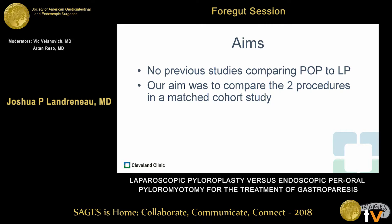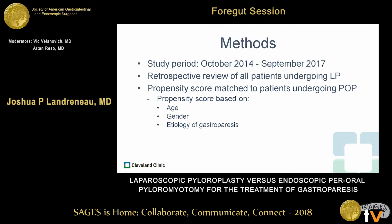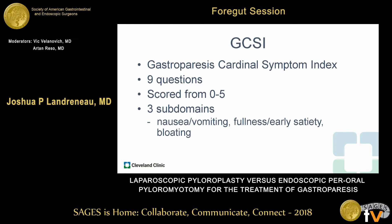Our aim in this present study was to compare the two in a matched cohort study. We retrospectively reviewed all patients at our institution undergoing laparoscopic pyloroplasty from October 2014 to September 2017, and these were matched with patients undergoing POP during the same time period based on age, gender, and etiology of gastroparesis. Patients were evaluated preoperatively and at 90 days post-op with gastric emptying studies as well as symptom scoring using the Gastroparesis Cardinal Symptom Index.